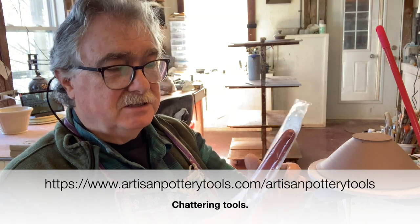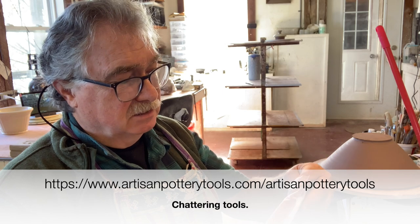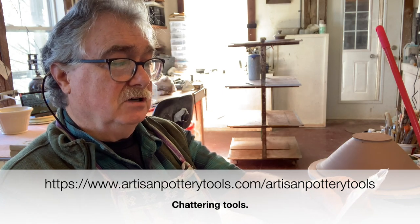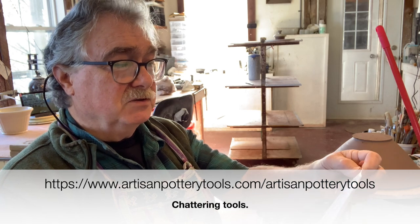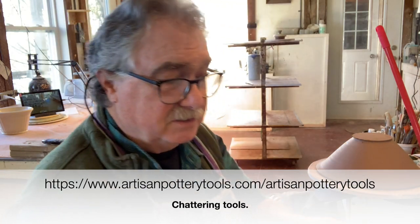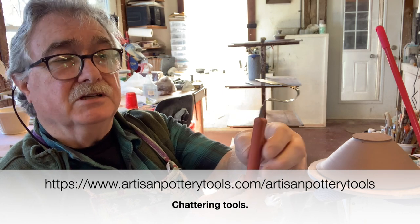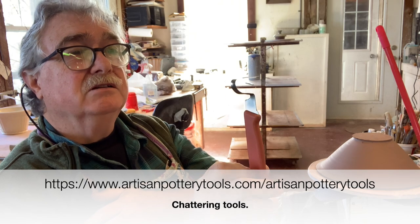Bill just sent me this tool — he makes them. There's a company name here too: www.artisanpotterytools.com — I can post that in the comment section. He makes a variety of these, and when he called me I just said take your pick, send me whatever you want. So this is the tool; it's a nice looking tool. I'm going to do some trimming right now.